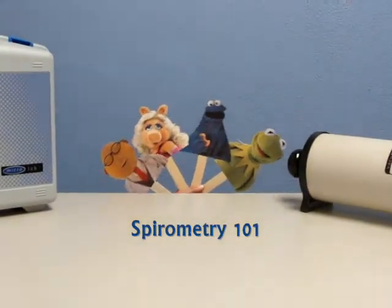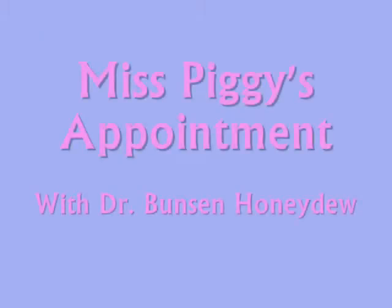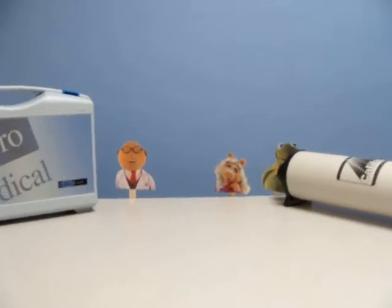Welcome to Spirometry 101 with the Muppets.